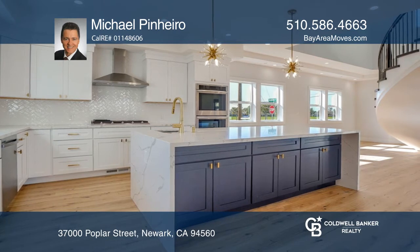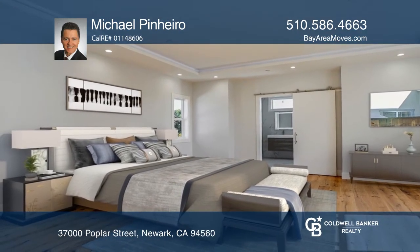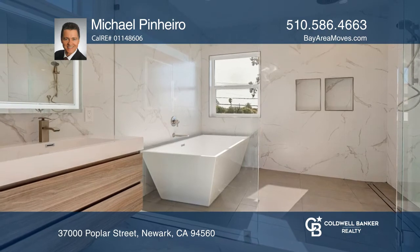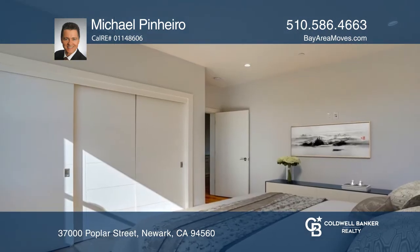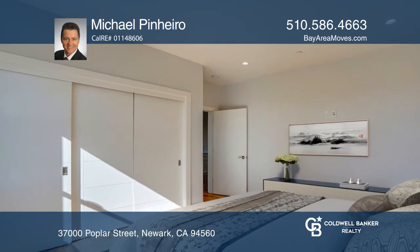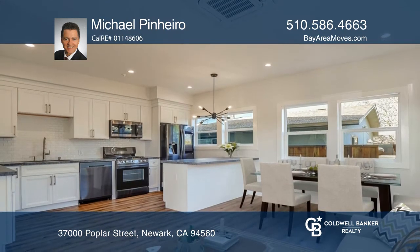Gorgeous white oak hardwood floors and an impressive floating staircase unify the entire home, which spans two levels. There are four spacious bedrooms, three and one half luxurious bathrooms, and a breathtaking gourmet kitchen with stainless steel appliances, quartz counters, and a spacious island.